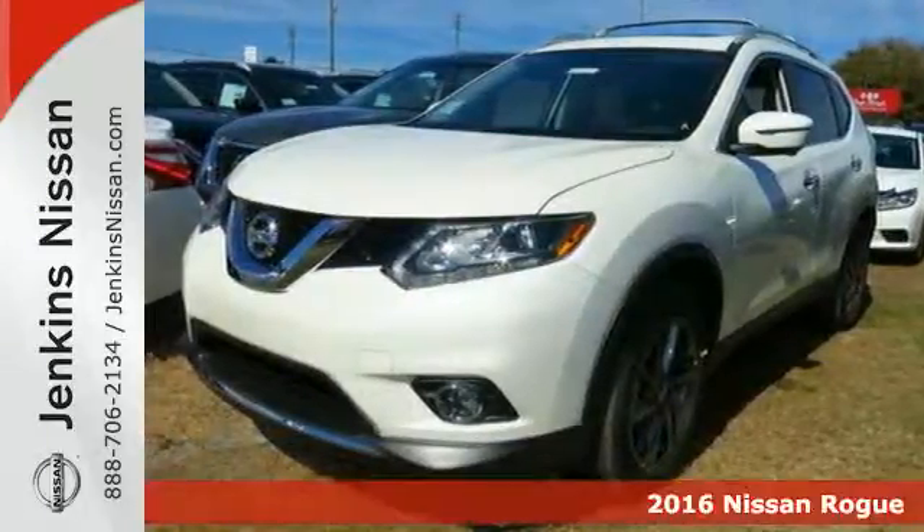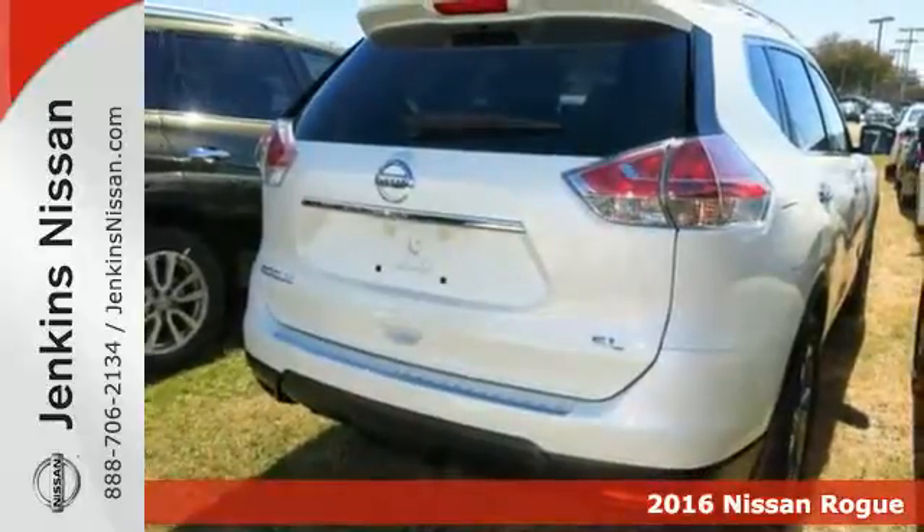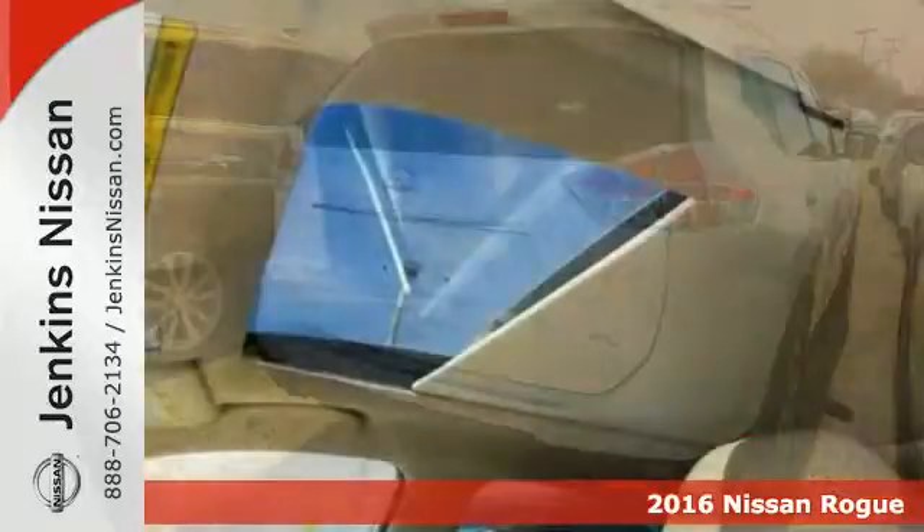It's a 2016 Nissan Rogue. Trading functionality for looks isn't an offer you have to consider when you have this flexible crossover.